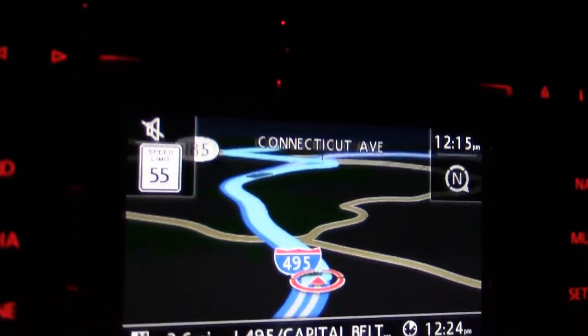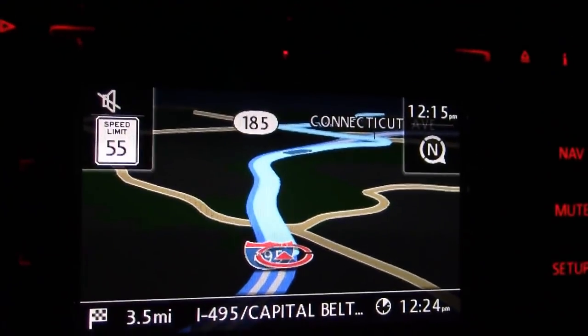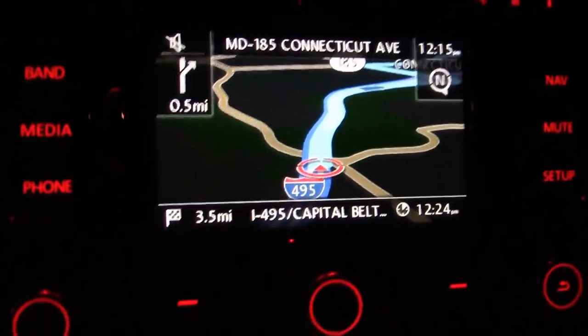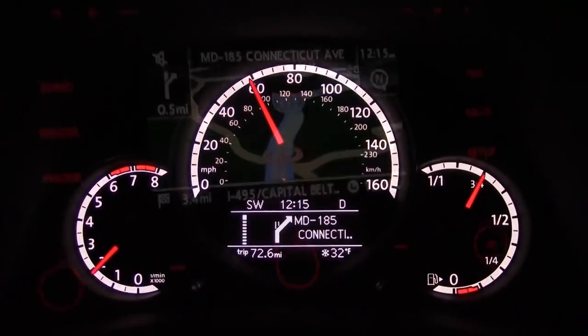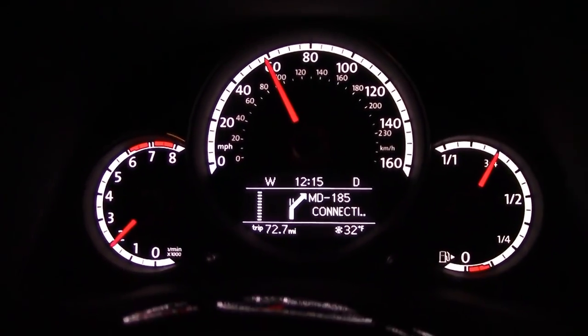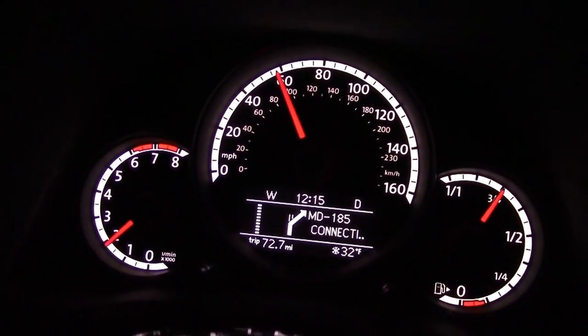I really like it when they put the speed limit in the navigation — I think that's a great feature. It keeps you from speeding and keeps you aware of the speed limit. The navigation also shows up on the gauge cluster, which I like. You can enter it while driving, although that's not ideal and not very safe.